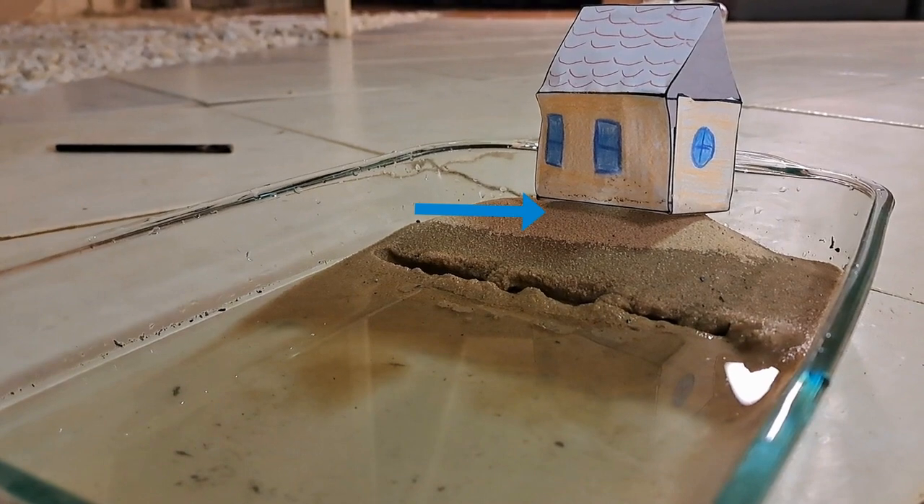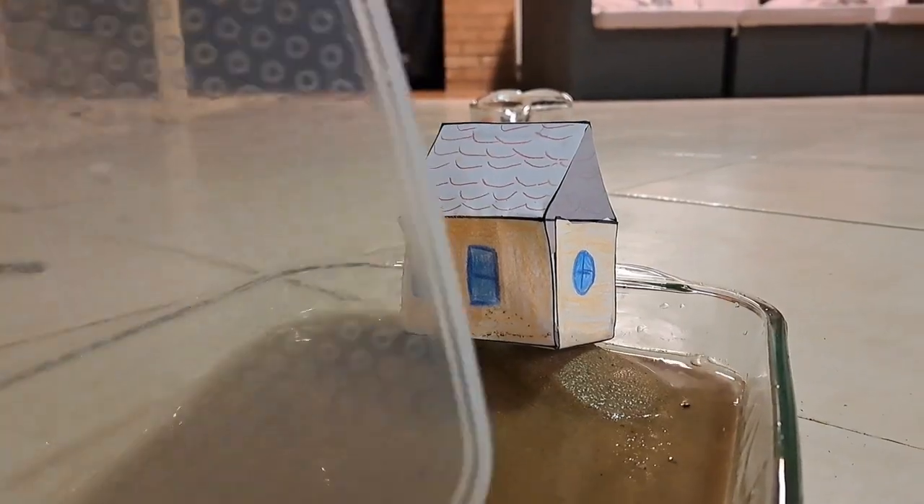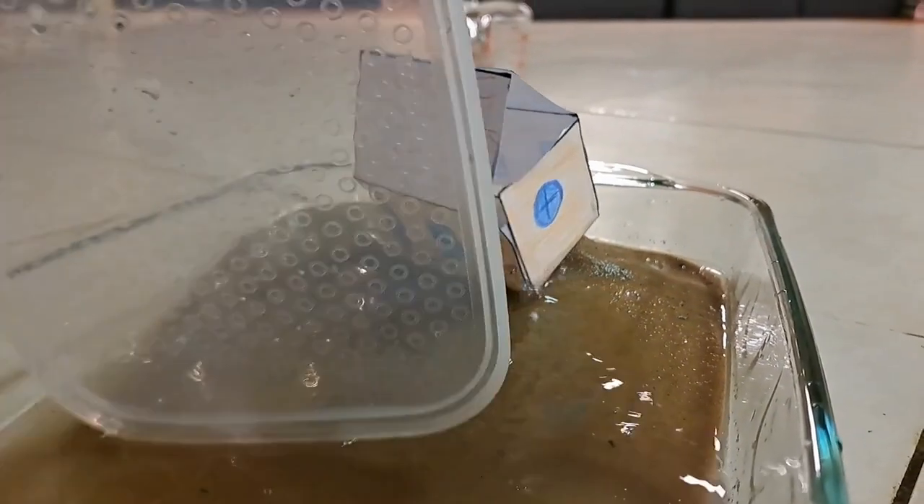In this experiment, this is the coast and this is the shoreline. As you can see, the lidar created waves, and after a while you can see the shoreline has changed and the home has fallen down.